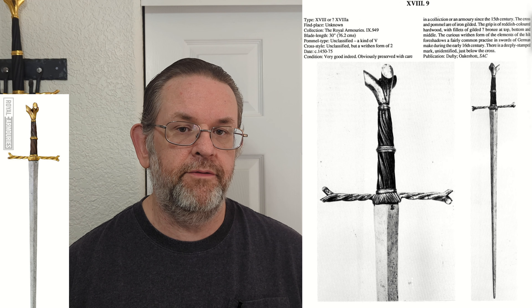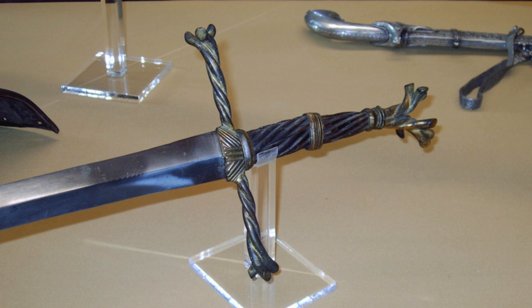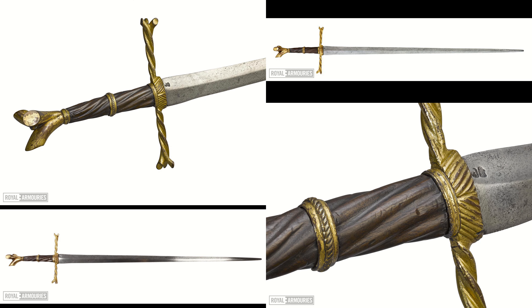This sword is a reproduction of a famous one on display in the Royal Armories. Ewart Oakshot documented it as 18.9 in Records of the Medieval Sword. The riffin pattern on the hilt — a kind of twisted pattern — is a pretty popular design on Germanic swords in the early 16th century. Emperor Maximilian I seemed to be especially fond of it. The sword in the Royal Armories is not the only one with this very unique hilt; there are a couple others in a museum in Portugal. Oakshot stated the crossguard and pommel were gilded iron, but Todd released a video describing it as gilded bronze and pointing out some casting flaws that made him think that — the Royal Armories also lists it as gilded bronze.